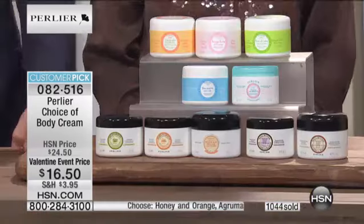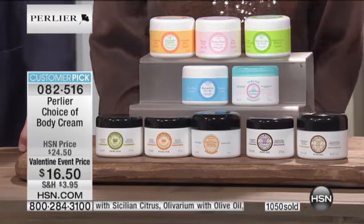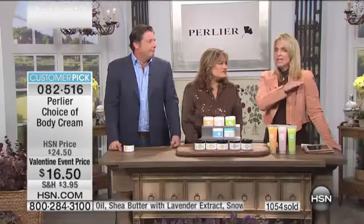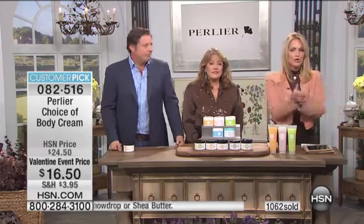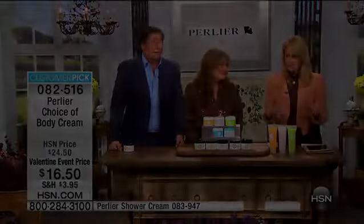How long have you been using Perlier, Sharon? Probably about three months. So you're relatively new to the product line and you have all of these fragrances! If you're going to be a bear, be a grizzly. Sharon was really reinforcing everything we're saying — it's different than other body creams. Body creams will moisturize and you'll think, oh that feels nice, that smells good. But you wake up the next day and your skin still feels like that. You notice it at the end of a hard day — your hands still feel hydrated, your body still feels hydrated.